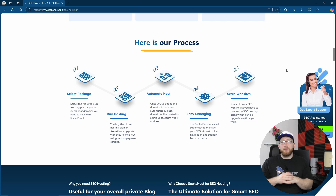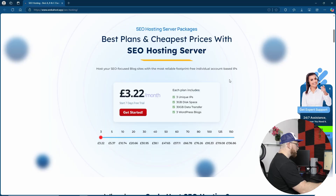It's really easy to get set up — I'll show you purchasing in just a minute. And if you're not sure what SEO hosting is, we also have a video telling you exactly what SEO hosting is, who it's good for, and why to use it. So let's go ahead and get started with an SEO hosting package.